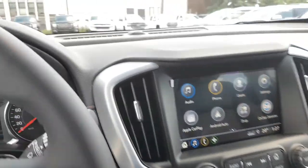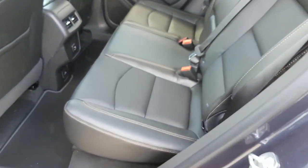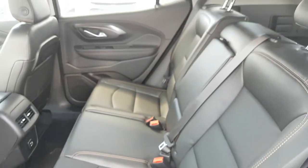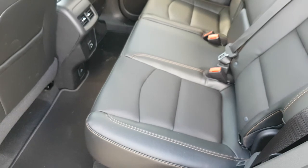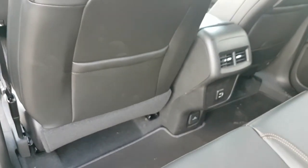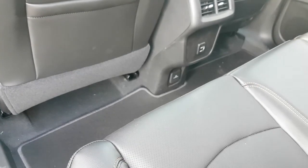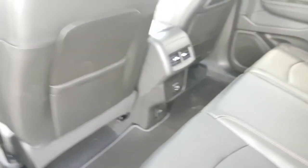Let's take a look at the back seat. Tons of space, as you can see — similar to the previous generation of Terrain. We do have air vents right in the console, and there's a 110-volt power outlet on the bottom along with more USB ports for rear passengers.